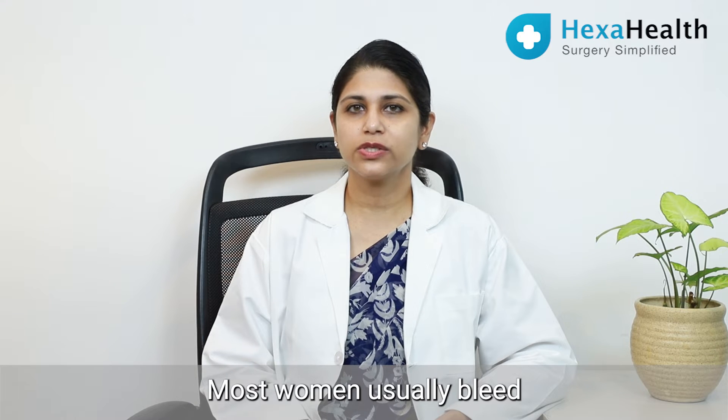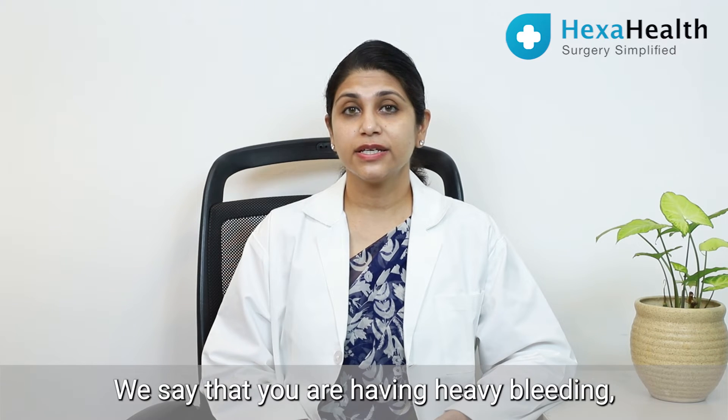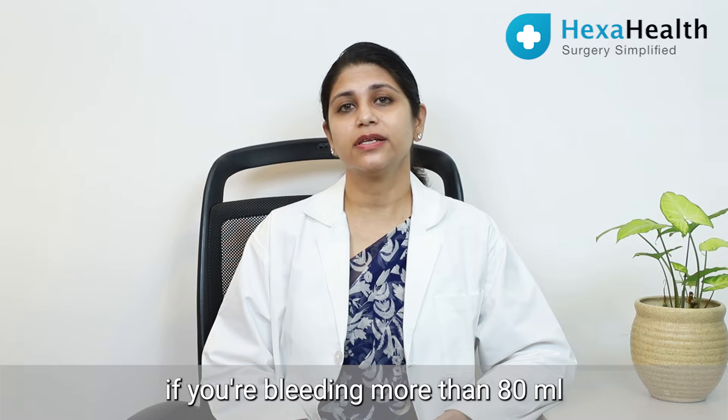Most women usually bleed up to 30 to 60 ml in a period. We say that you're having heavy bleeding if you're bleeding more than 80 ml in your period.